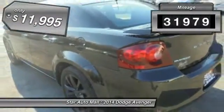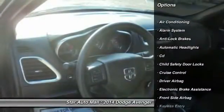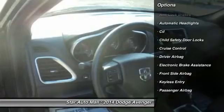This vehicle has less than 35,000 miles and is priced below $15,000. Here are some of this vehicle's great options.